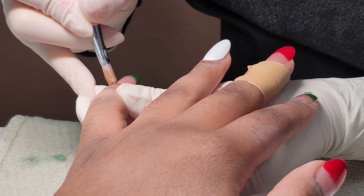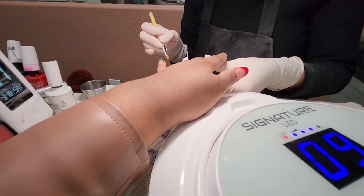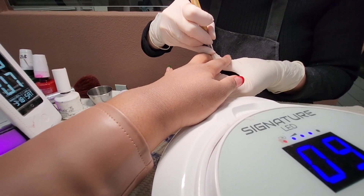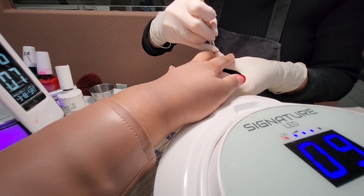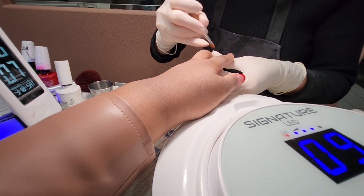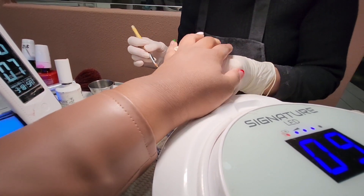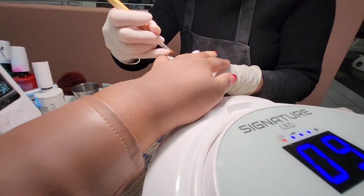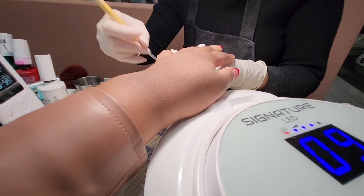Oh look at the look already coming together! This is the first time that I've ever tried a look like this with this particular shape. I just wanted to set off the holidays right with the nail game — just so blessed to be able to do this and to treat and pamper myself.